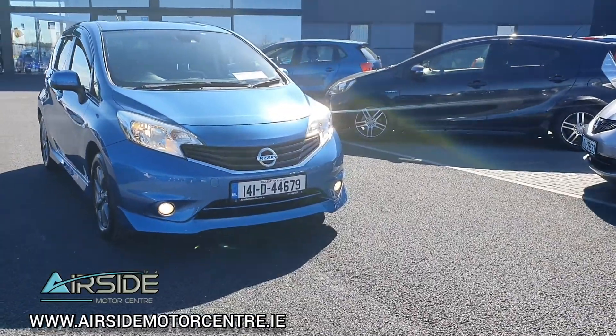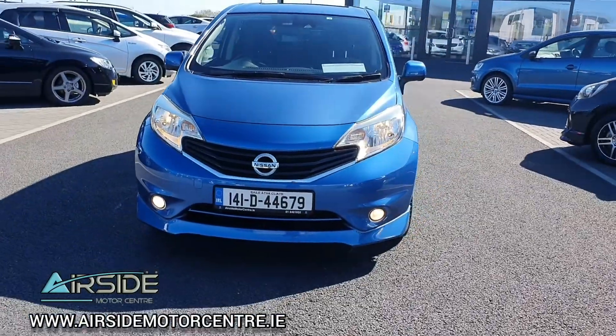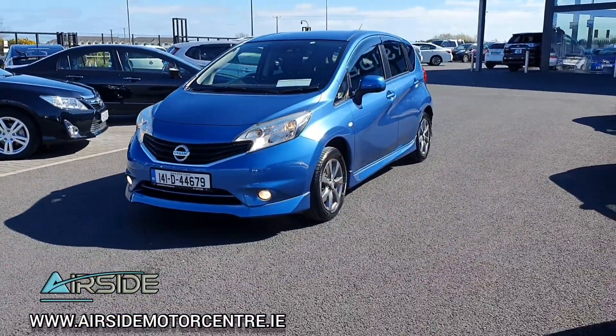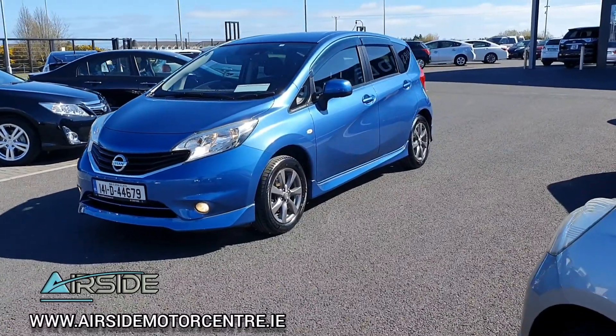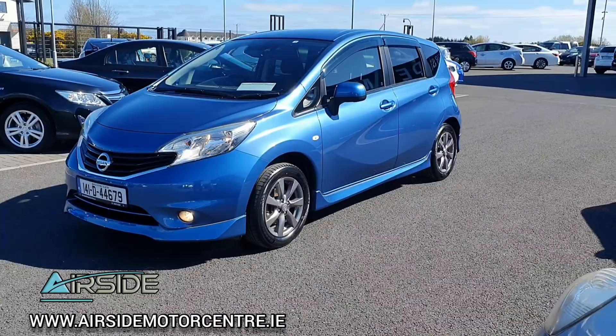Hi guys, it's Stephen here at Airside Motor Centre. I'm just going to bring you on a quick walk around and test drive of this 2014 Nissan Note. As you can see, it's on the 141 registration plate. It's a 1.2 automatic and it's the AUTEC Aero Edition.